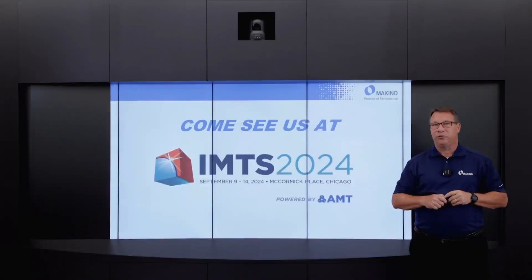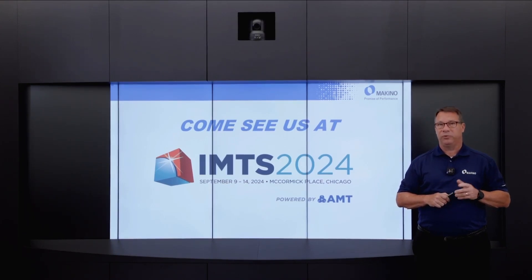Come see us at IMTS 2024 — I'd love to be able to demo the machine for you. We're going to have it set up there with a variety of different demonstrations running on it. Once again, John Einberger from Makino, and we'll see you in Chicago.